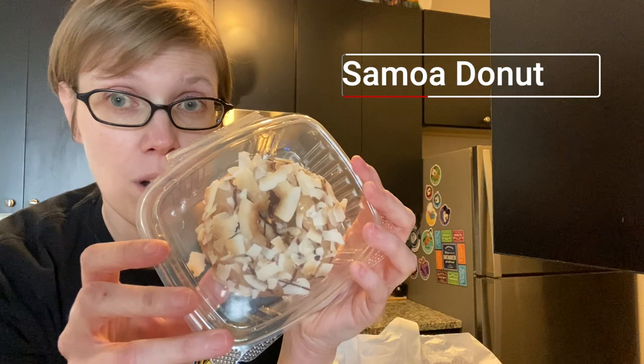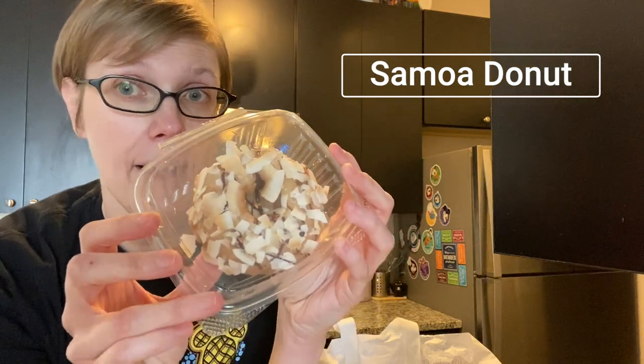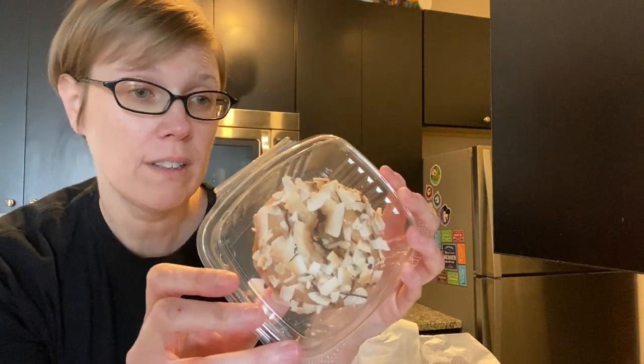I also did repeat and get donuts, because donuts — they're so good. So I got my favorite donut, which is the Samoa donut. It's toasted coconut and caramel and chocolate. Super duper delicious.